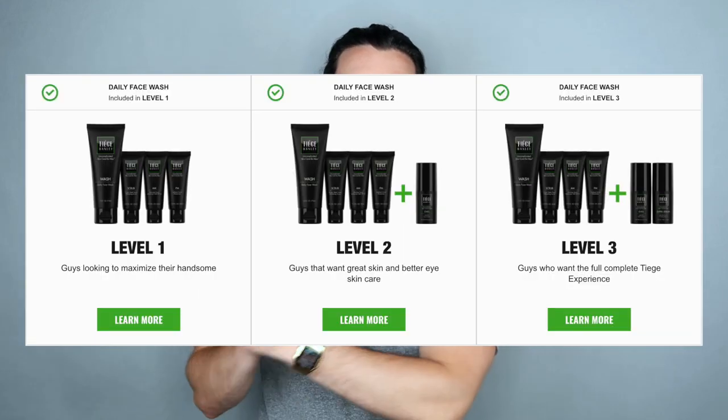Right off the bat, I want to say one of the best things about Tiege Hanley is the convenience. However, the convenience comes at a price. All of the actual product you get is relatively pretty high quality. There are three tiers to what you can get: a low level, a mid-tier, and a high tier.